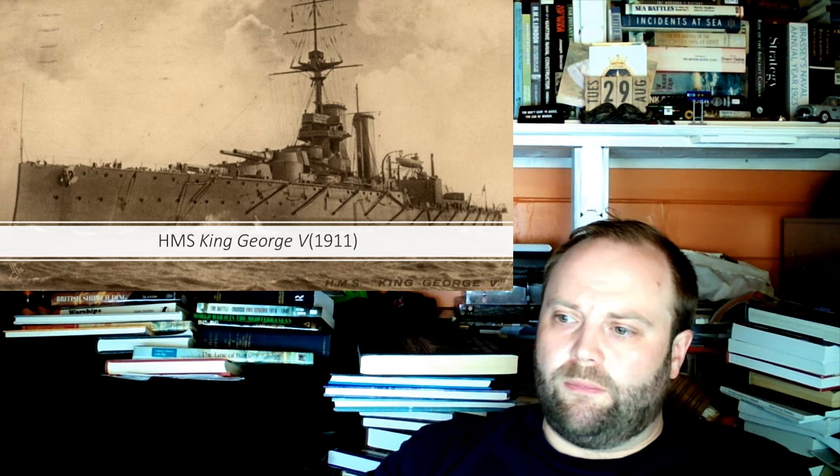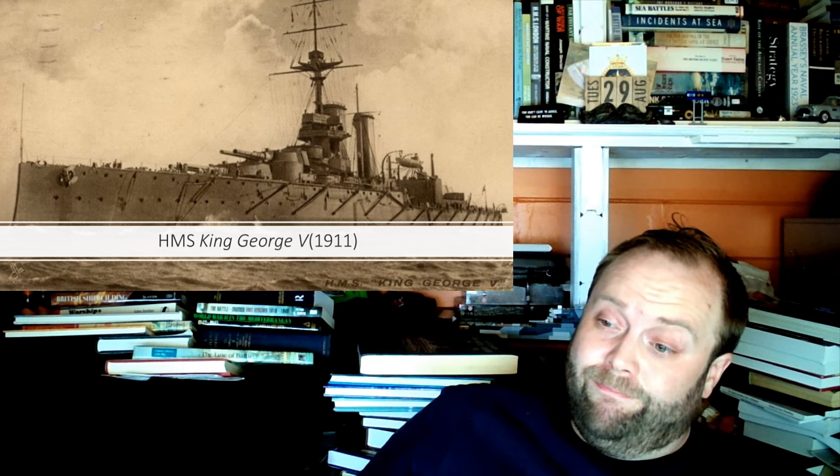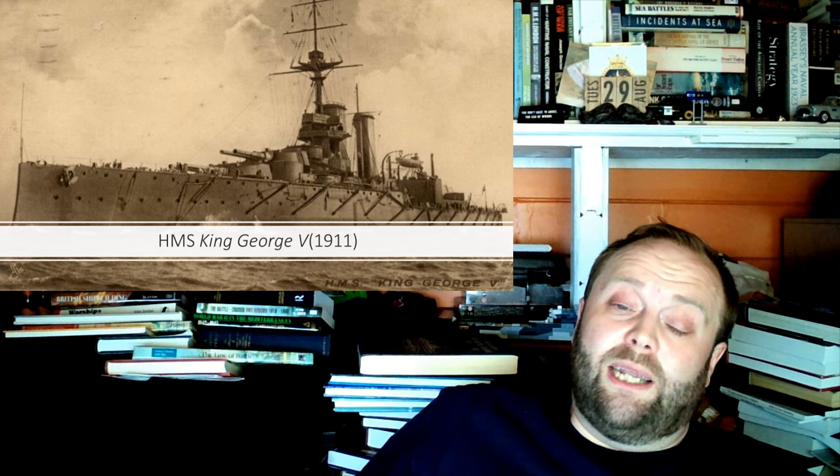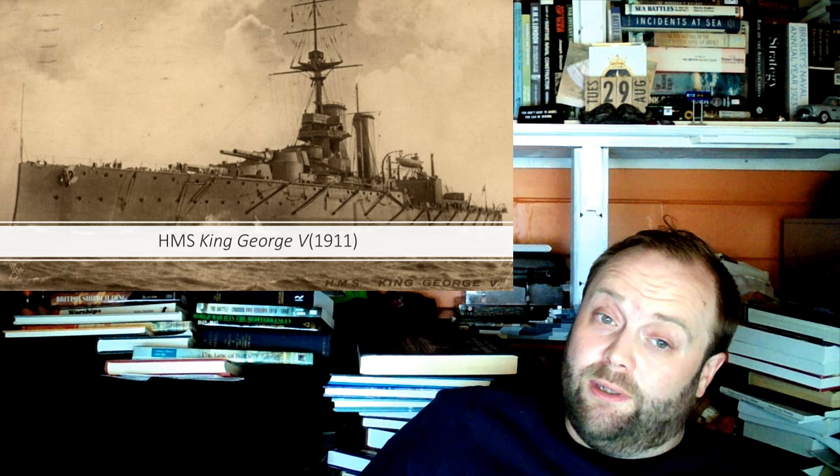The Orions are called the first Super Dreadnoughts because they have thirteen and a half inch guns. But the reason the Orions don't catch on as Super Dreadnoughts is because the next class after them has the same guns but is three and a half thousand tons bigger. It's very hard to call something the new Super Dreadnought when eight months later someone builds something bigger. The Queen Elizabeths get to be called Super Dreadnoughts because what comes after them — the Rs — the British have done the quality and are now doing the quantity.